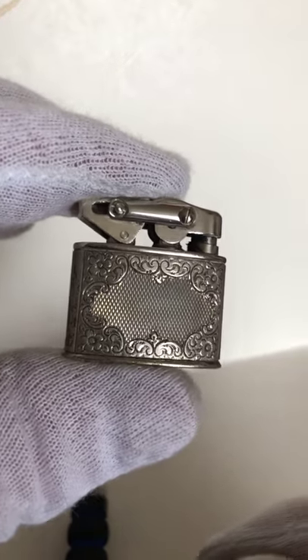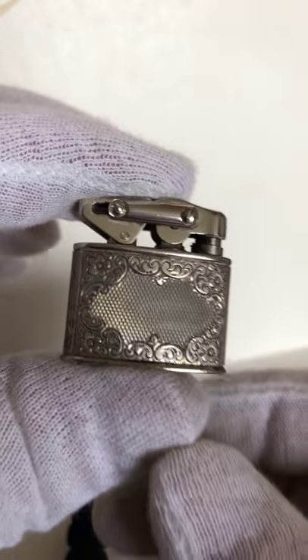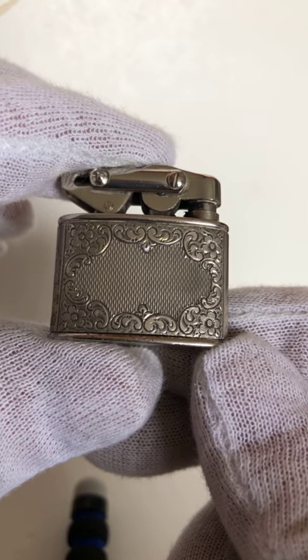Today I will be showing you about 25 of my vintage cigarette lighters. I've been collecting for over 20 years and I collect lighters that use lighter fluid and have a wick. I do not collect butane or gas lighters.